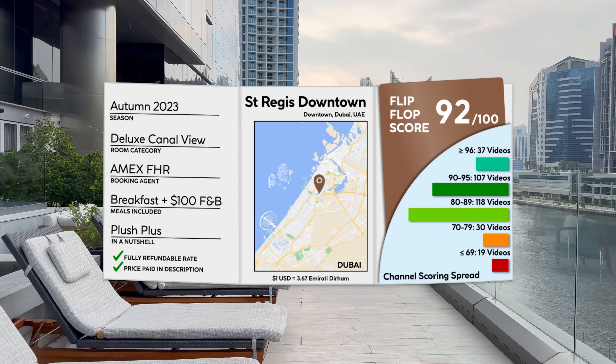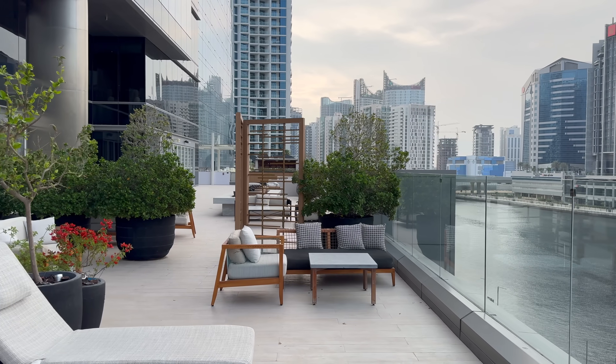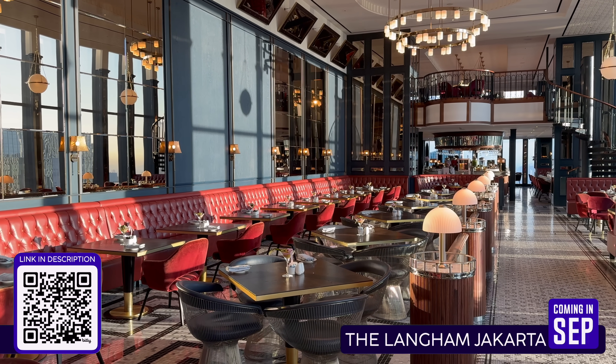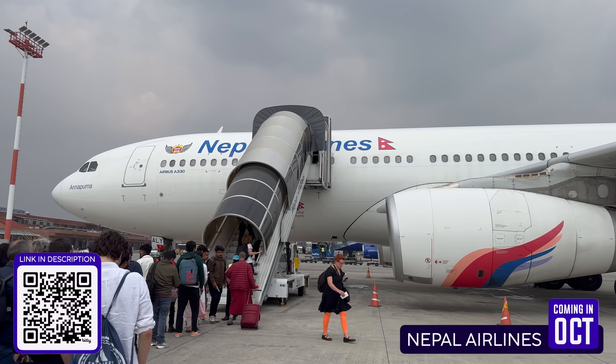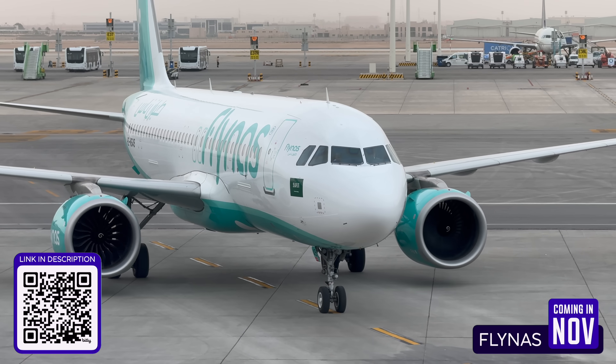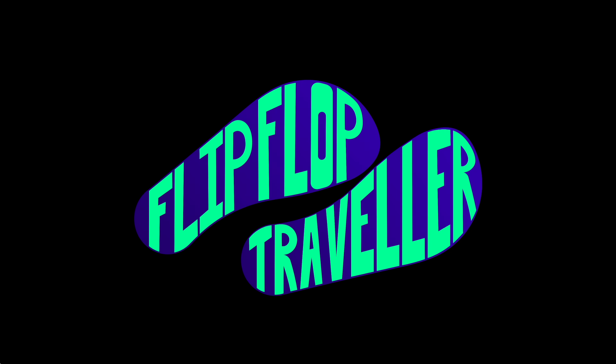If you're new here, I'm Kevin, the Flip Flop Traveler. If I want you to know one thing, it's that the opinions in this video are honest and my own. If you'd like to know more about what, how, and why I do what I do, scan the QR code to read more. Have a look around the channel — there are hundreds of flight and hotel reviews to watch. This St. Regis review starts right now.